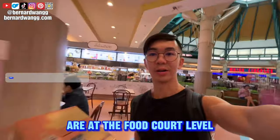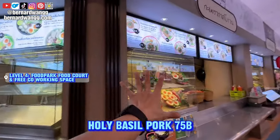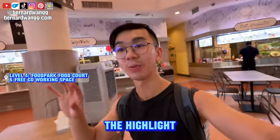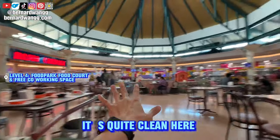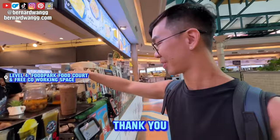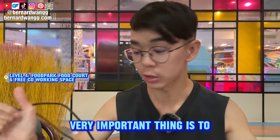One item costs 607 baht. Now we are at the food court level — the highest floor. Lots of food here; average price is about 50 baht. There's krapao at 75 baht, curry noodles, Japanese roast pork, and many other stores. The highlight is the seating area — it's quite clean, tables are clean. A lot of people actually bring their laptops here and work using the free Wi-Fi; you just need to connect with your passport.